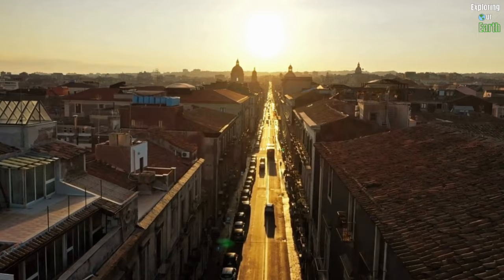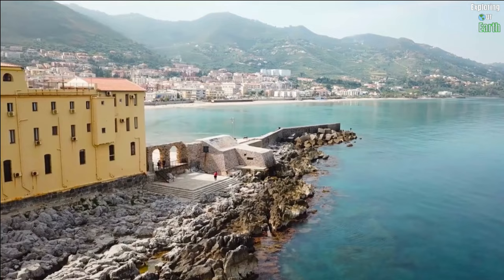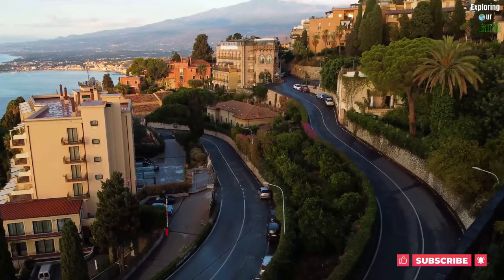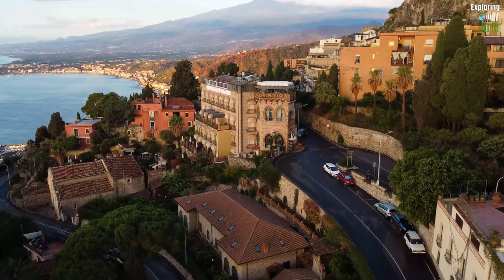Welcome back, fellow explorers, to Exploring Our Earth. In this five-day itinerary, we're venturing to the mesmerizing island of Sicily, a Mediterranean gem, a place where history, culture, and nature unite in perfect harmony. If you're ready to delve into ancient mysteries, savor mouth-watering cuisine, and witness breathtaking landscapes, then join us as we uncover the hidden treasures of Sicily.